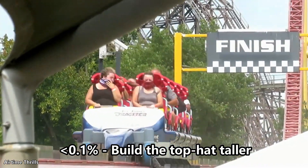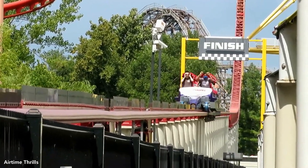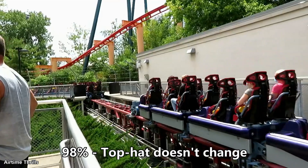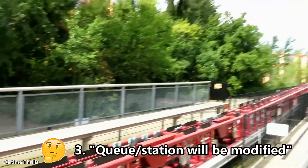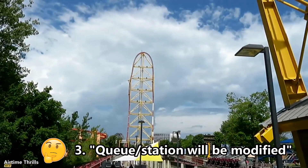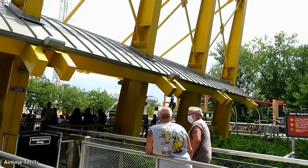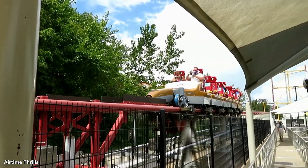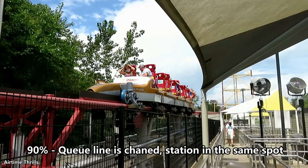Finishing my thoughts on the top hat: it likely isn't going anywhere. They may replace track on it, but I don't think the structure is going to be touched. I think it's about a 98% chance the top hat is staying as is. Now onto the third claim: the queue line or station will be modified for the new ride. In order to prevent the accident from 2021 from occurring again, I think it's very likely they reroute the queue line closer to the end near the station, and the station will be in the same spot or very close. I give this about a 90% chance.